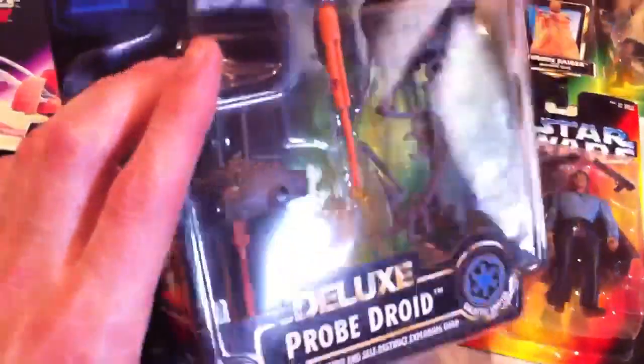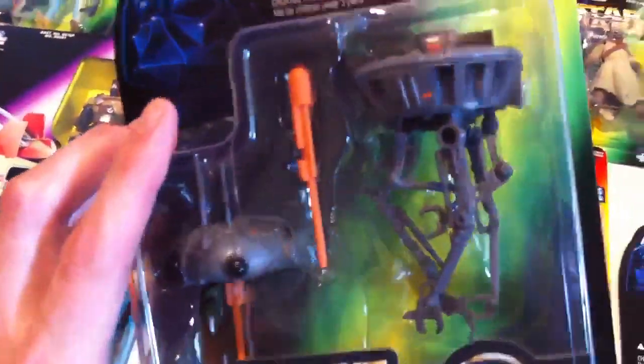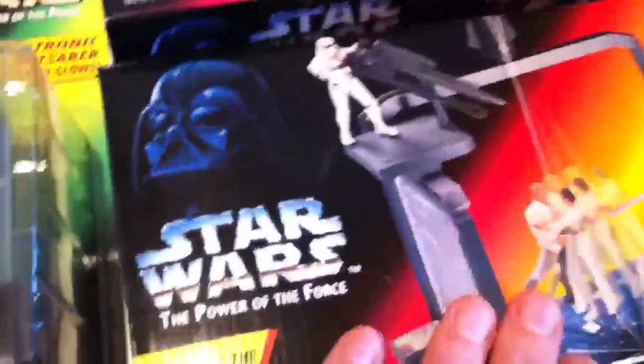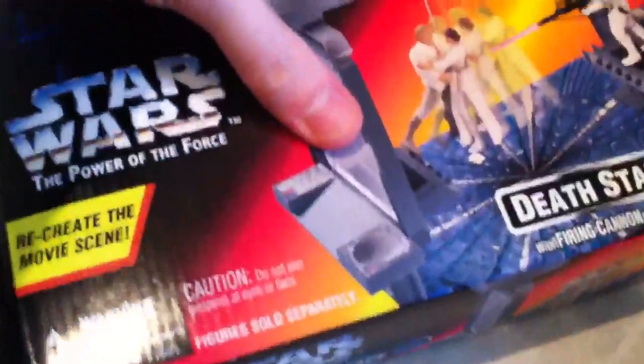I guess you put batteries in and their lightsabers glow or something. I really regret not picking up the Darth Vader when I should have. Here's also the deluxe probe droid, which is out of all the things I have here, by far one of my most favorites. I just think it looks really cool — no other reason than that, but really neat.